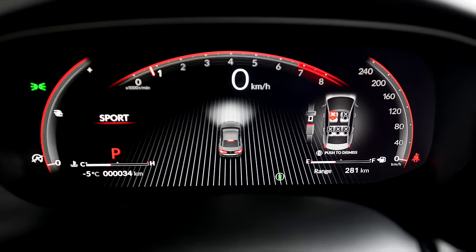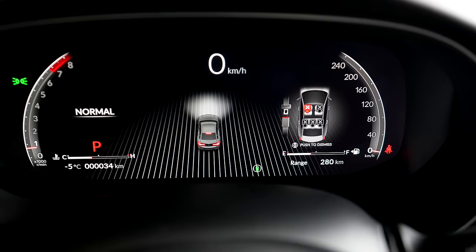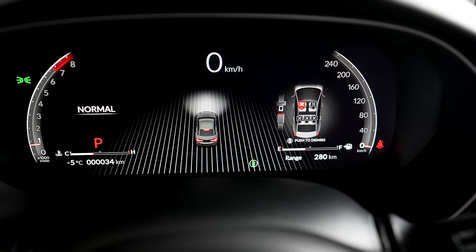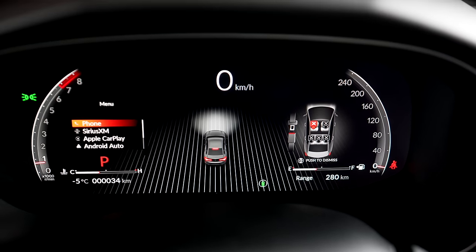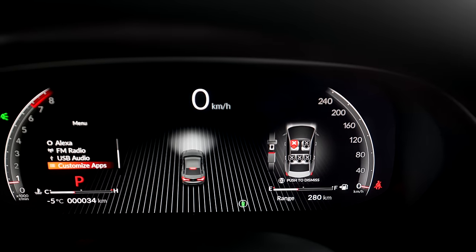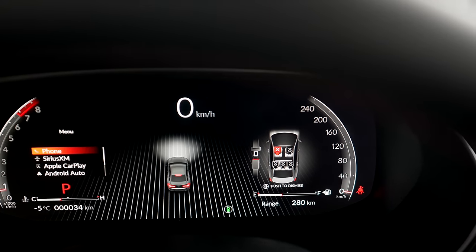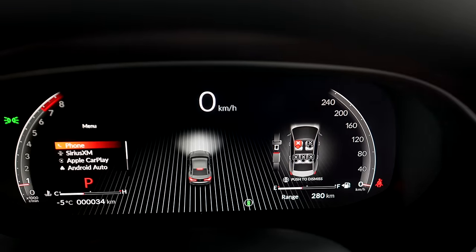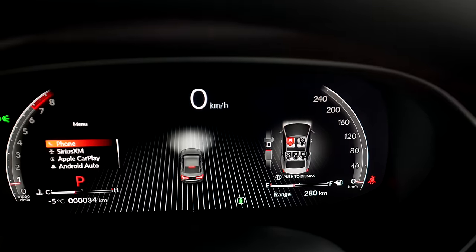Let's go through the different driving modes. We have Sport, Normal, and Comfort. It doesn't change the layout fully. You can also change a lot of information in the menu. You have your phone, SiriusXM, Apple CarPlay, Android Auto, Alexa, and USB audio. There's also the driver assistance system package with this A-Spec model — it keeps you within the lanes, gap assist, and so on. Very useful.